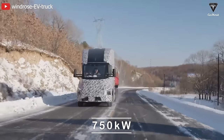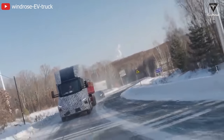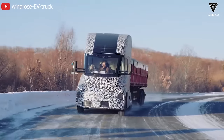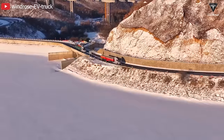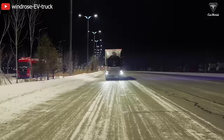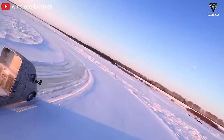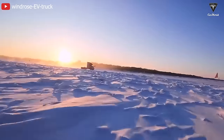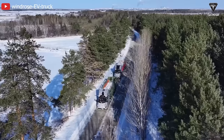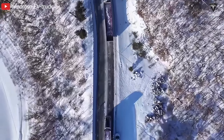The current Tesla Semi uses 750-kilowatt megachargers, enabling it to charge from 0 to 80% in 40 minutes. BorgWarner developed this 960-kilowatt charging station through a specialized team in new energy in China. They are liquid-cooled, and the new nearly-megawatt truck chargers are part of a pilot program between BorgWarner, Windrose, and the global real estate firm Goodman Group, aiming to add EV charging infrastructure for electric long-haul trucks to Goodman's properties in China.